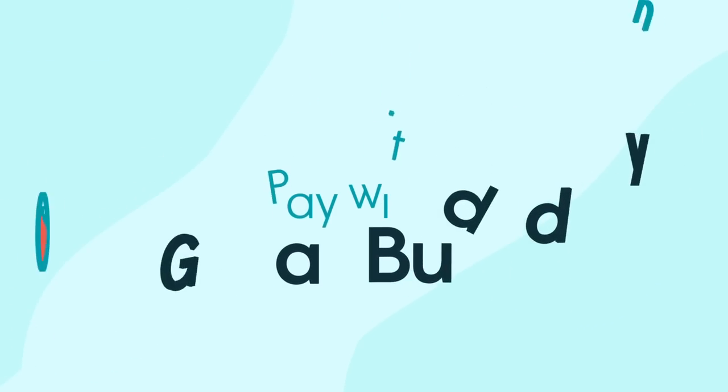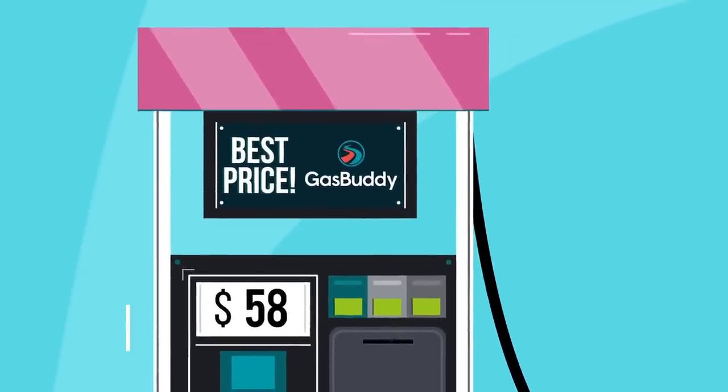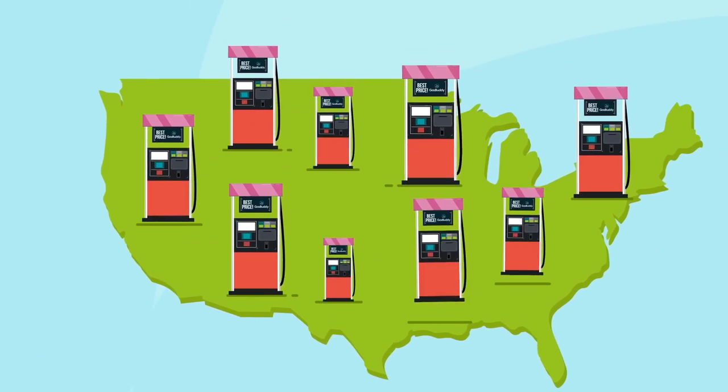That's why you should pay with GasBuddy. Not only will we help you find the best prices through our app, but you'll save extra money on every gallon of gas at every station nationwide.